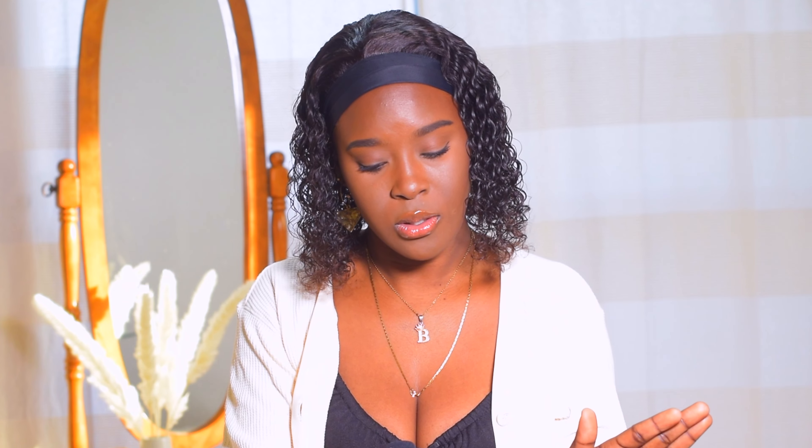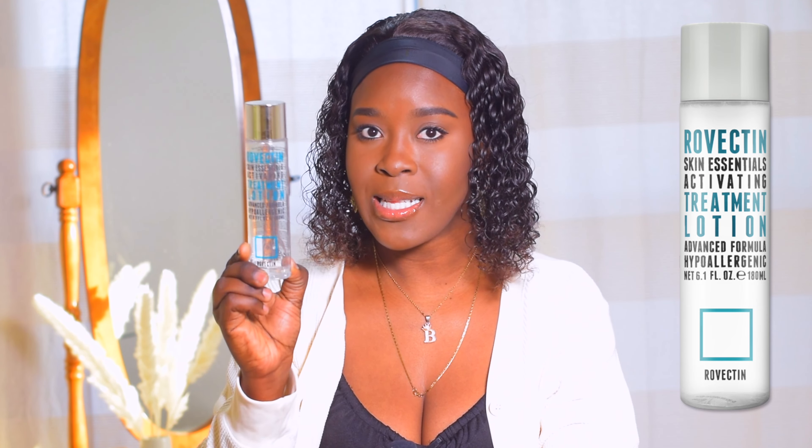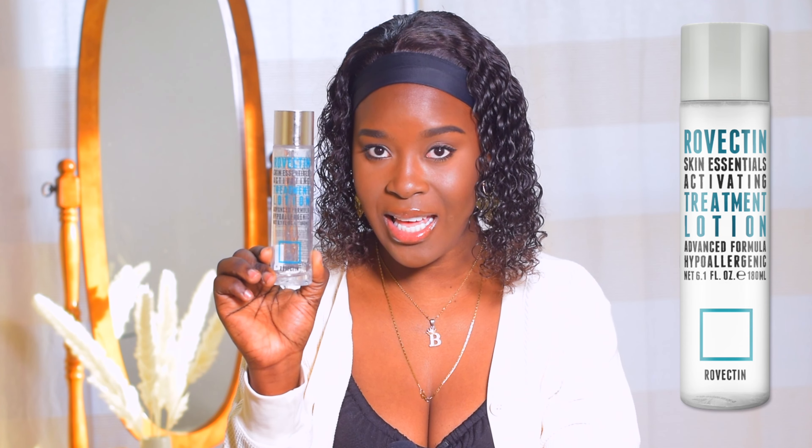Another essence I'd recommend is from Pyungkang Yul - the essence toner. I'd recommend this if you're in warmer weather. The Frudia Blueberry Extract is similar to this one in terms of viscosity - not super thick - and it'll offer some hydration in the evenings if you want to go in with a hydrating essence before your watery moisturizer. I'd recommend it because of how it made my skin feel and I really like it.